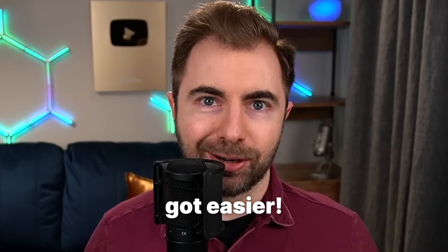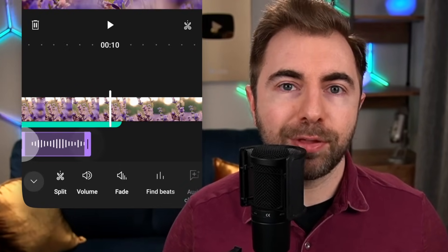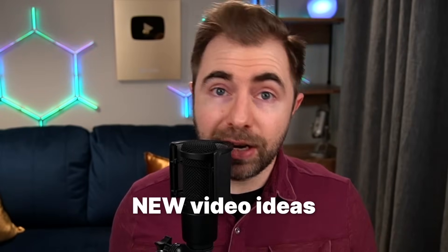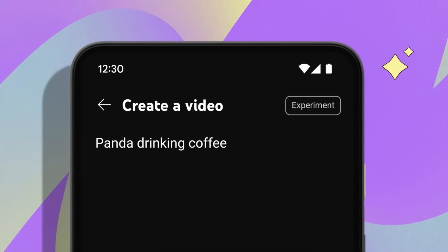YouTube just got easier. With this new update, YouTube are rolling out some new AI tools that are designed to help creators through every step of the production process. From generating new video ideas to simplifying the editing process, these are honestly game-changing. So if you want to know how to take your content further than ever before, keep watching.